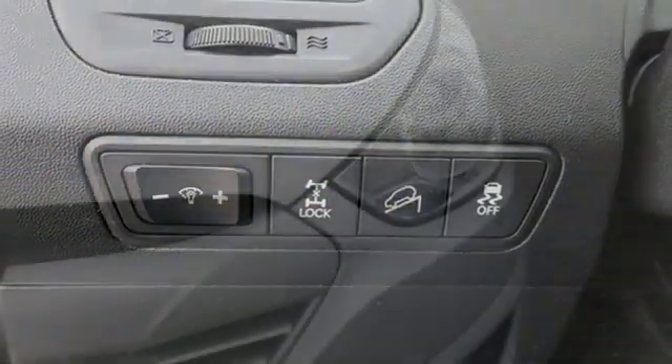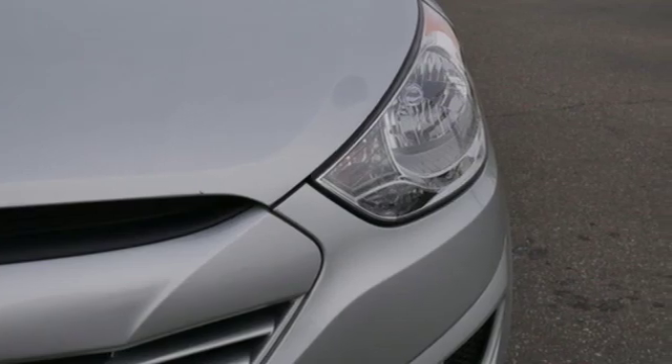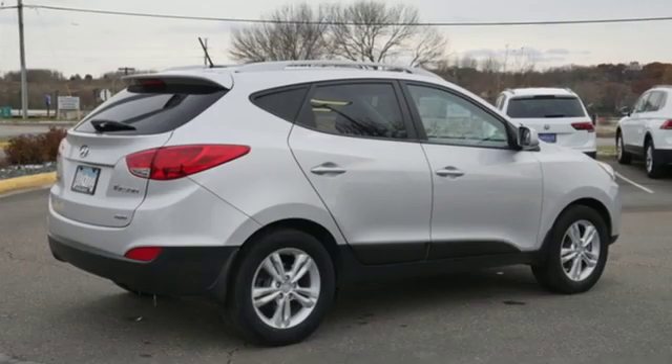Car and Driver states that thanks in part to its lowest-in-test curb weight, the Tucson posted the second best zero to 60 miles per hour acceleration.